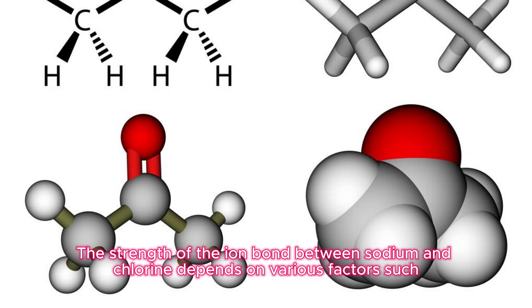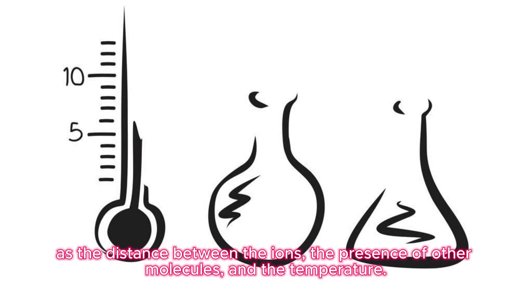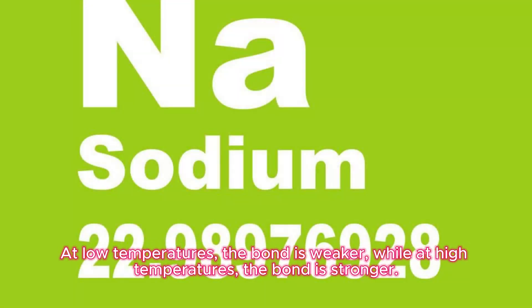The strength of the ionic bond between sodium and chlorine depends on various factors, such as the distance between the ions, the presence of other molecules, and the temperature. At low temperatures, the bond is weaker, while at high temperatures, the bond is stronger.